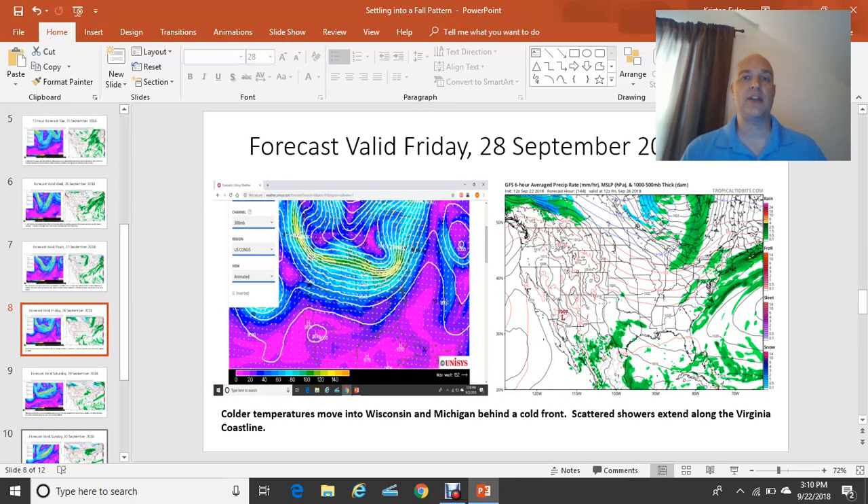Moving on to Friday the 28th of September, to round out your upcoming work week: the jet stream becomes more west-to-east across the U.S.-Canadian border, which will keep the coolest temperatures up over the upper Midwest — Wisconsin, Minnesota, into Canada. On the right-hand image, you'll see that the green is still kind of in our area, but that frontal system is pushing offshore by this point in time.